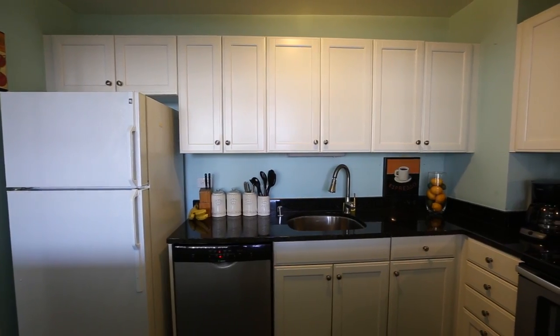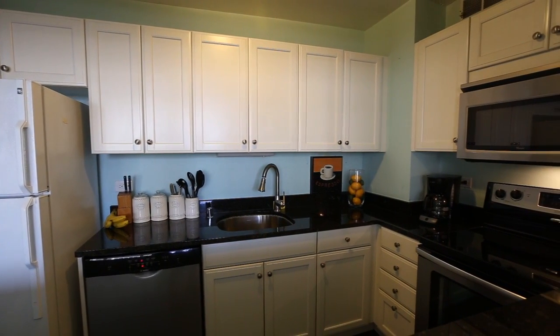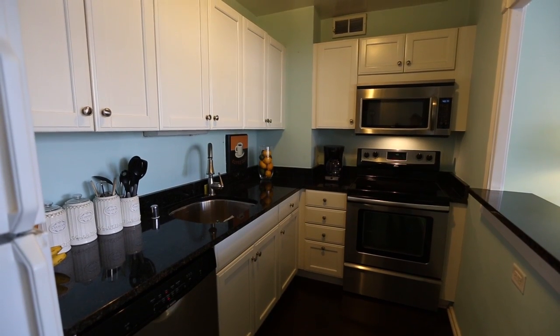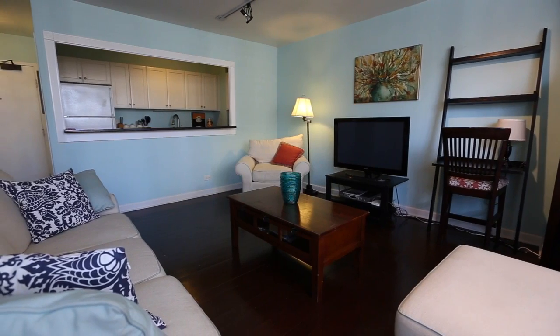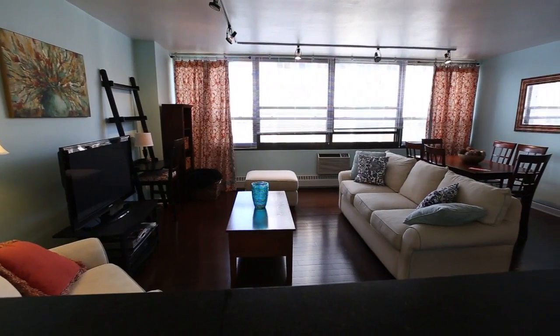In the kitchen, you have white cabinets, stainless steel appliances, and granite countertops. There is also a picture opening making the kitchen open to the living room area.